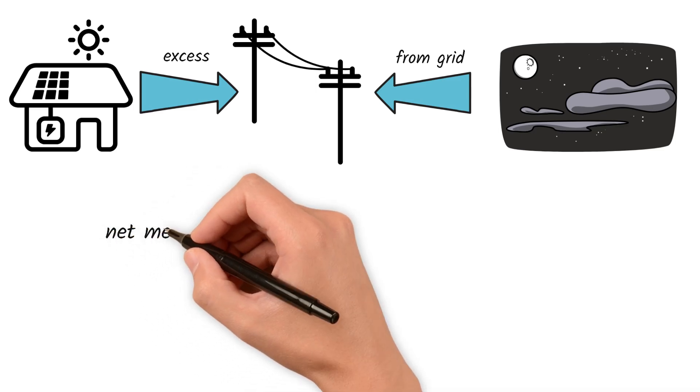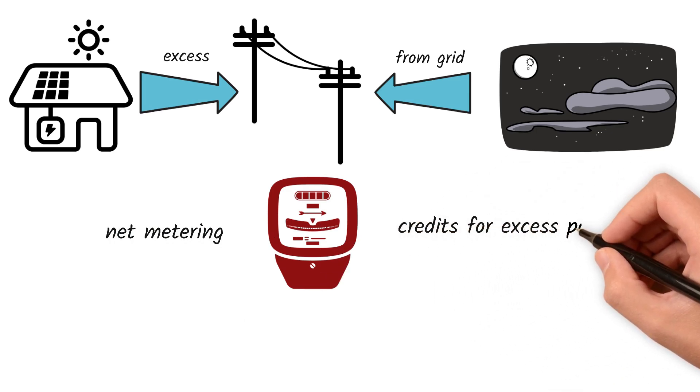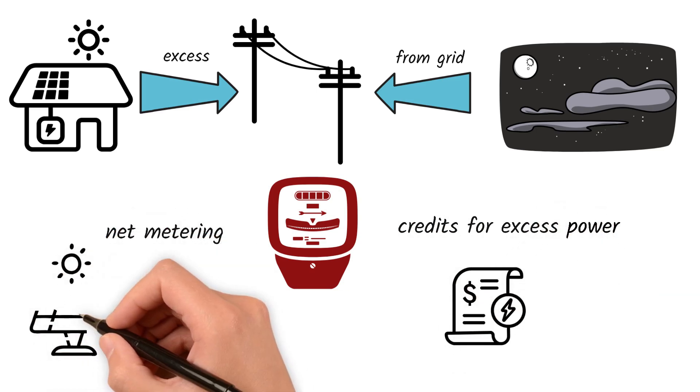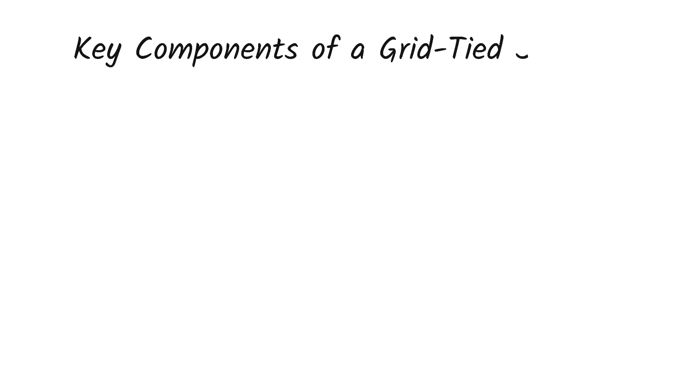And number five: net metering. Kenya's net metering policy gives you credits for excess power sent to the grid, reducing your electricity bill. Think of it as having a solar helper that saves you money on sunny days while the national grid provides backup when sunshine is scarce.